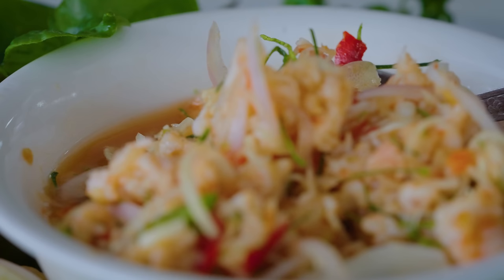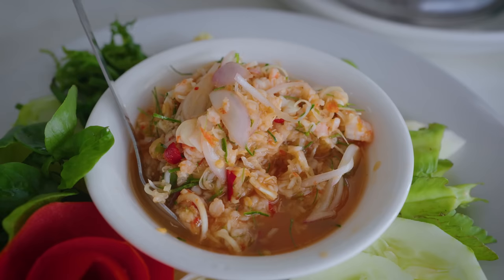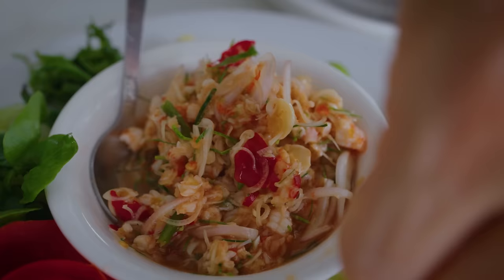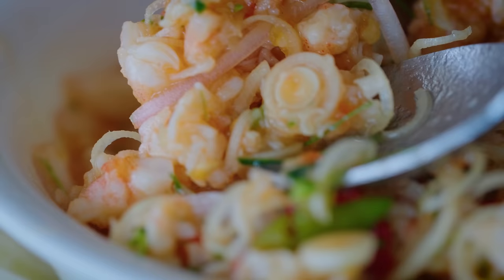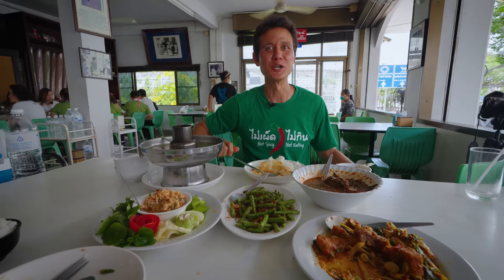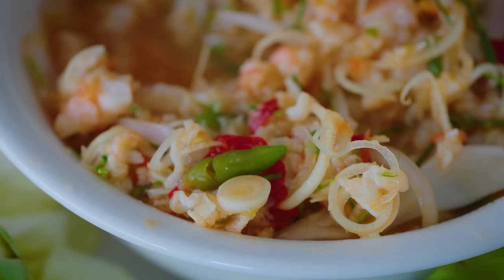We also got a namprik — a chili dip called Sengwa — with shrimp, lemongrass, and makrut lime leaves and juice. You can scoop vegetables with this. Really finely shaved lemongrass and makrut lime leaves make it really citrusy. Shallots in there, the flavor of the shrimp. So good.